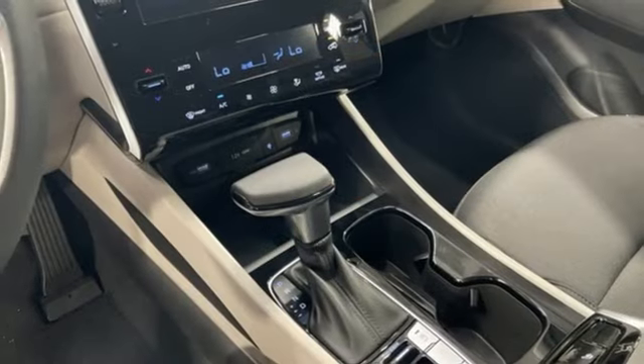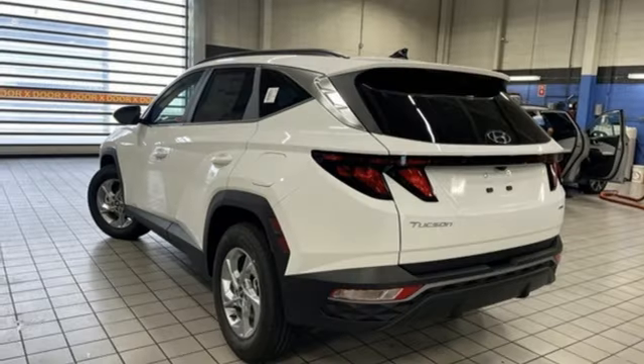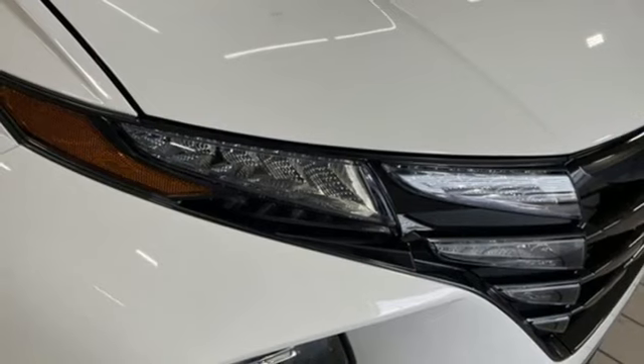Automatic transmission, dual zone climate control, streaming audio, steering assist cruise control, front heated bucket seats, and inductive device charging.